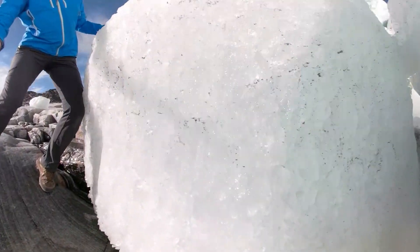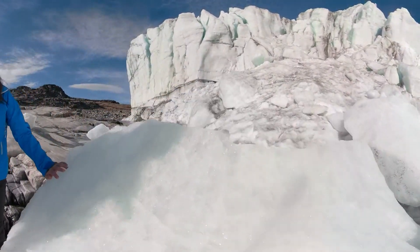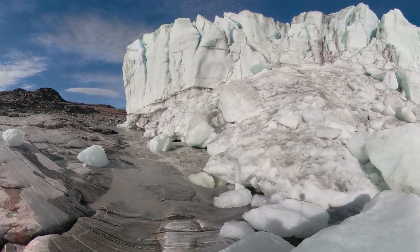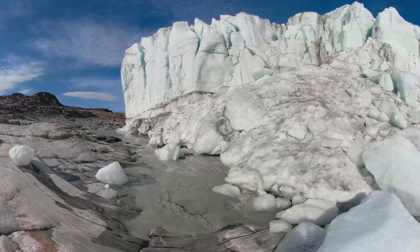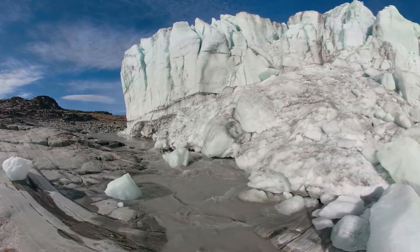This field season was particularly interesting because we had a very early start to the melt season. We usually define the melt season in Greenland as the time where we have at least three days where five percent of the ice sheet has started to melt — meaning the snow surface has actually started to melt. We usually go at the end of April or early May, and that is early enough in the season that we don't see a lot of surface melt.